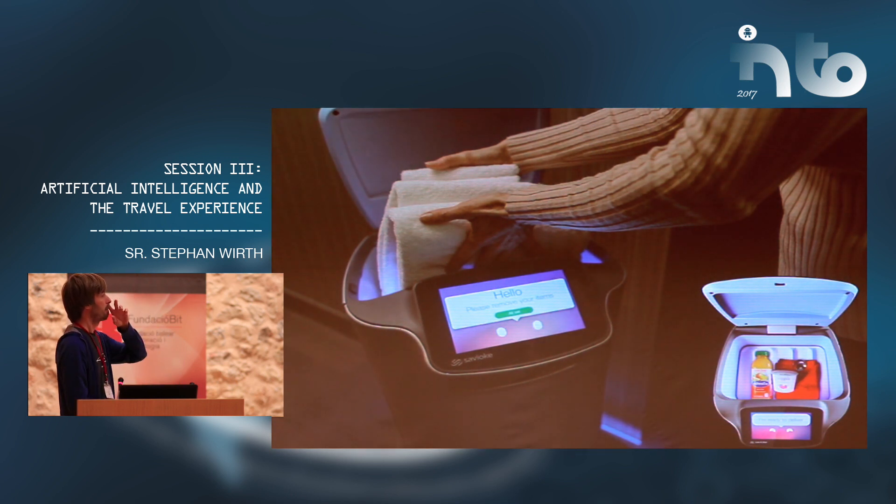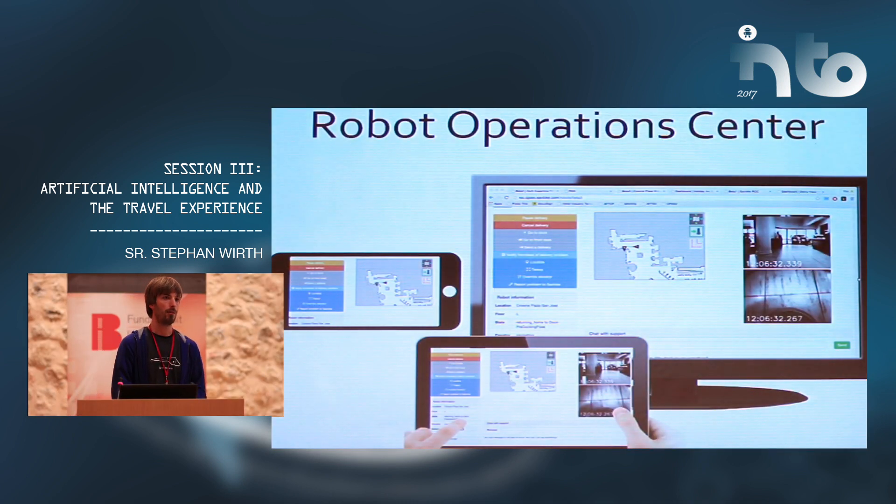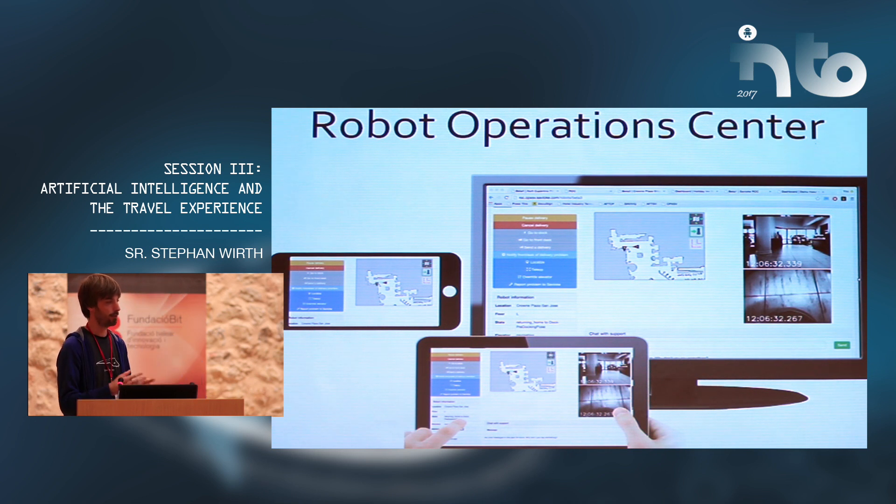The bin has about 20 liters of volume and can carry about four to five kilograms. It's perfect for sending small items like snacks or drinks, but also bigger items like towels. Users who send and monitor the robot get a web interface so they can see what the robot is doing. They can teleoperate the robot, send it on a mission or delivery, and monitor the operation so they always know what's going on. They also have the ability to chat with us and get hints on what to do when the robot has some failure.